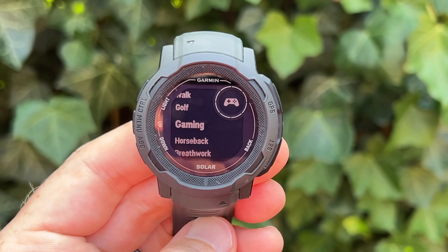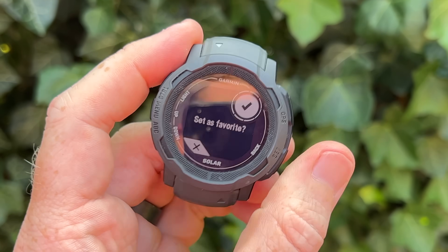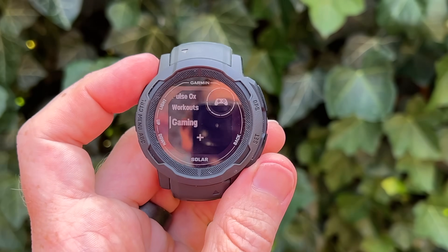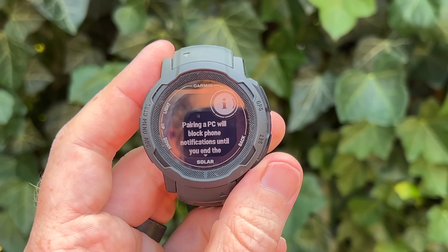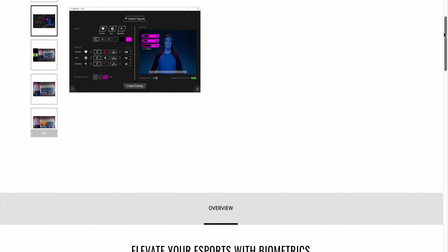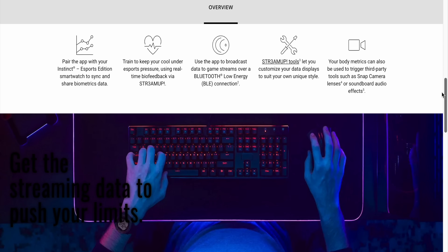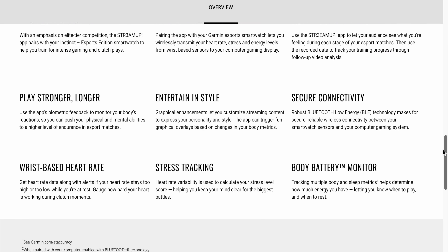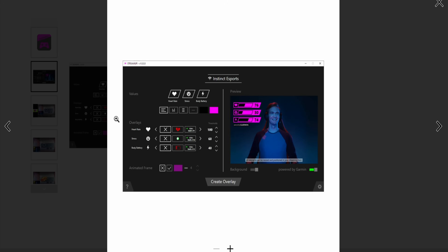They've also added a new gaming activity sport profile. This seems to be something Garmin is adding across a bunch of different watches. If you remember, a number of years ago there was the Garmin Instinct eSports edition, which tied into some desktop software for computer gaming — not Zwift-style, but PC gaming. We're seeing a resurgence of this in recent betas, adding it back to Garmin devices. The profile is now on the watch and you can pair it to your computer with the associated software.